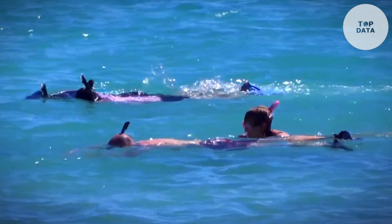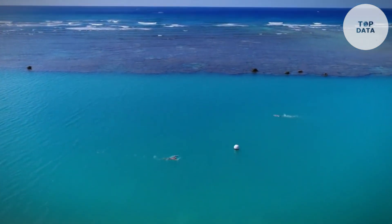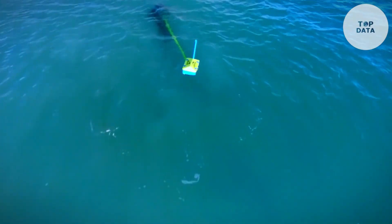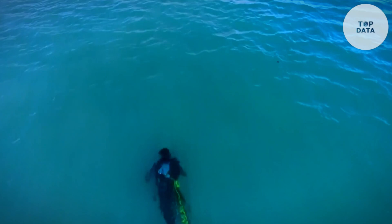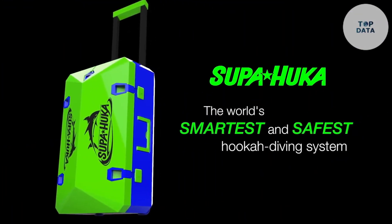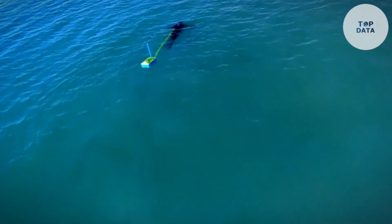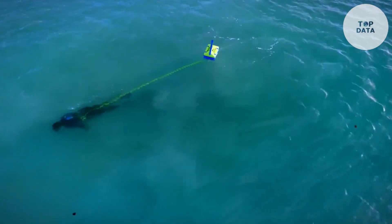Unlike traditional scuba gear, Supahooka is lightweight and surface supplied. A compact rechargeable battery powers an air pump that silently delivers fresh air through a hose to your regulator. This innovative design lets you move freely underwater for extended periods, perfect for leisurely swims or capturing stunning underwater photographs.